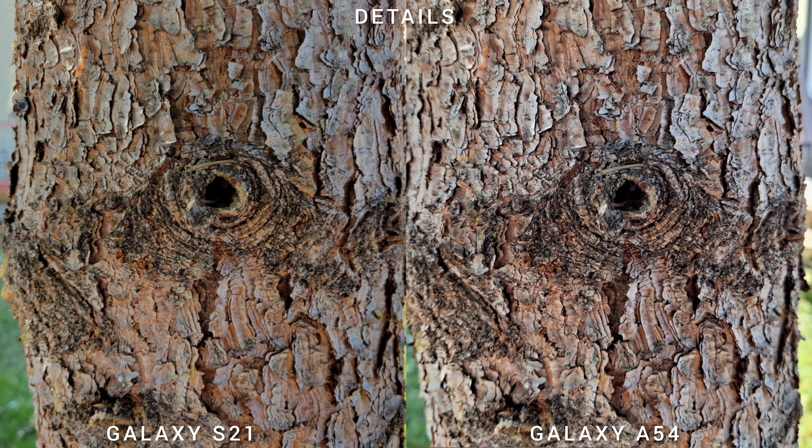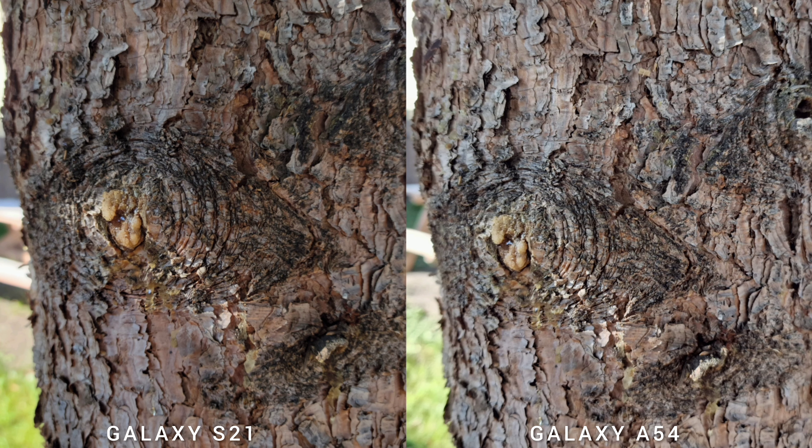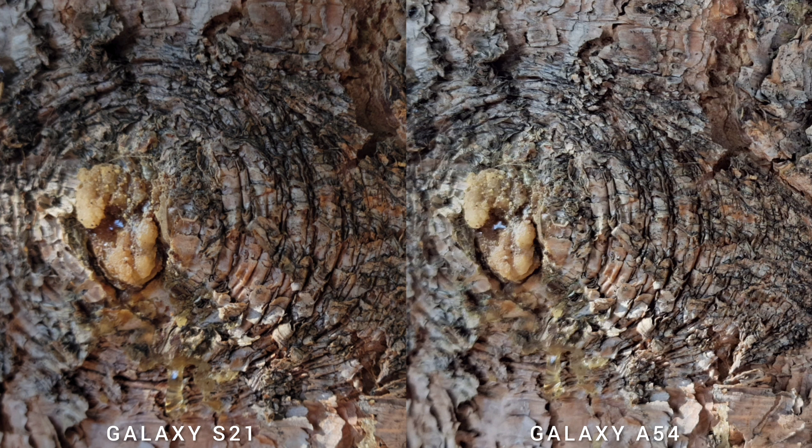Talking about details, the 12MP images look good on both phones. At the largest resolution, Galaxy A54 uses the 50MP main sensor while the older Samsung Galaxy S21 uses the 64MP telephoto — but images on both phones look really good.